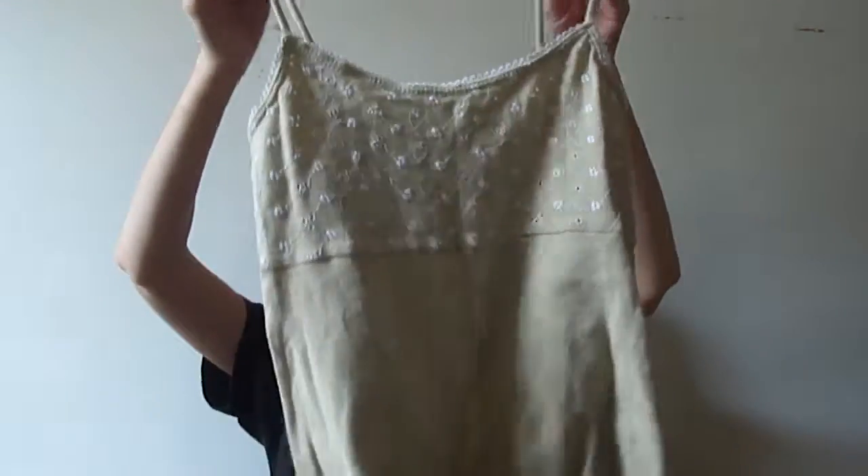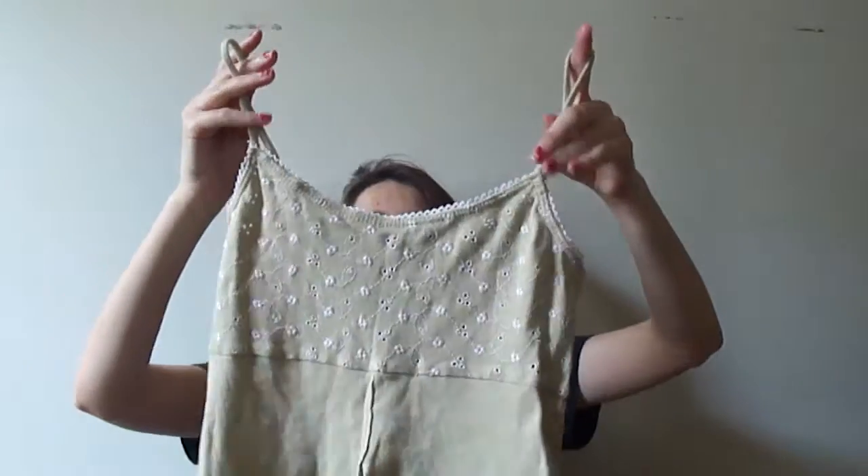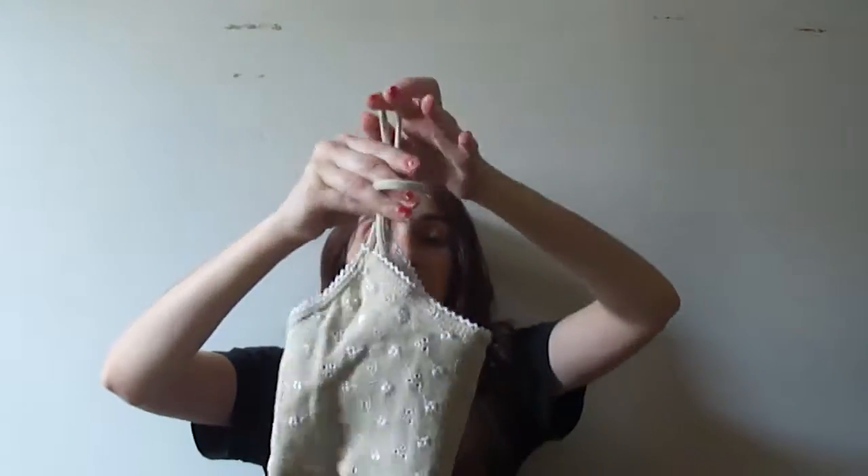Then I have this cute little tank which has a cut in the middle for your belly button to show. I think it's cute but I just think it's a little too much — I'm not into the cut — so somebody else can have it.